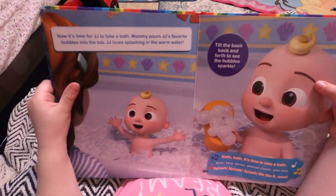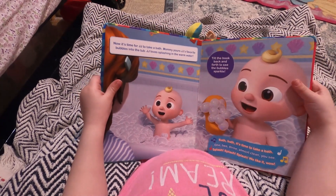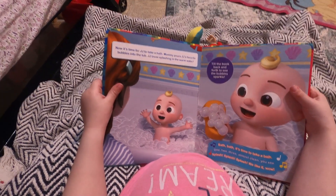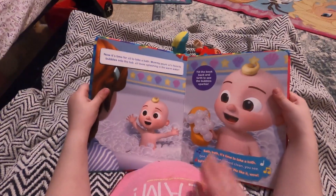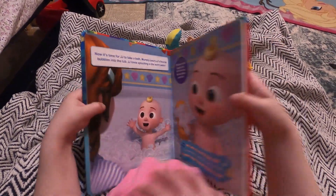Bath, bath — it's time to take your bath! One, two, three, almost clean. Splash, splash, splash. We like it. Wow. Yay!